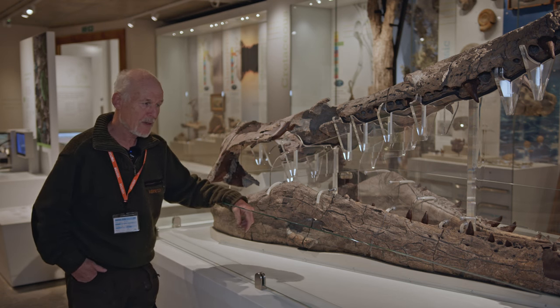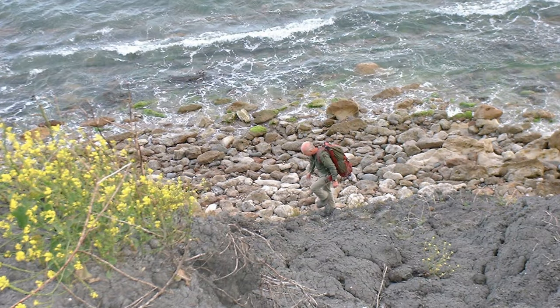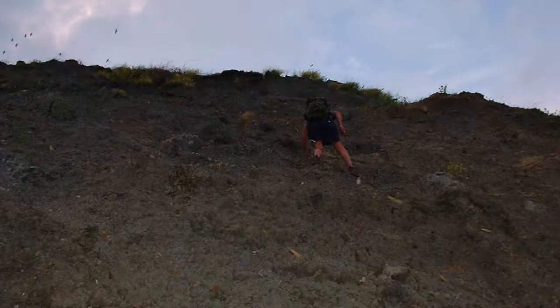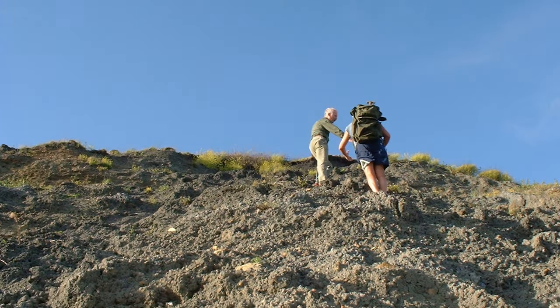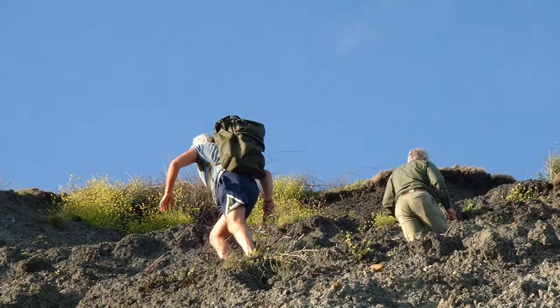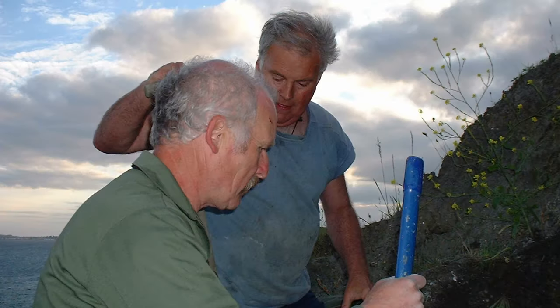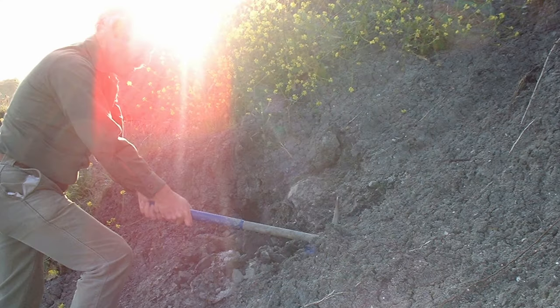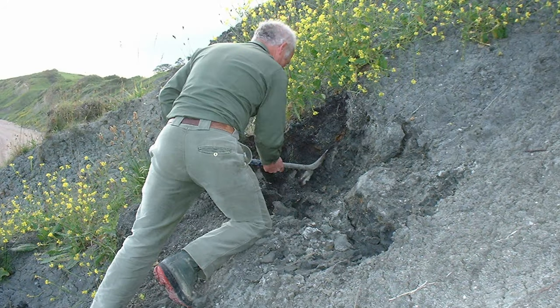So I said, look, it's from the Kimmeridgian. Follow me - we'll walk up the cliff, which we did. And there was the rest of it still stuck out the cliff. We did an excavation that very day. In fact, we got the photographs all that very evening, and big chunks of bone, massive great chunks of bone were still in situ.